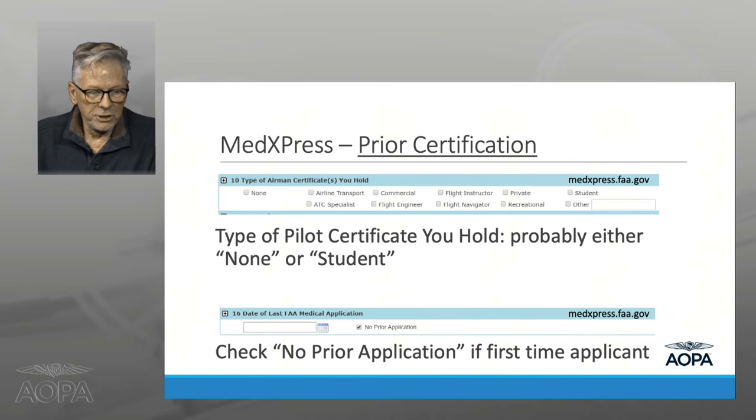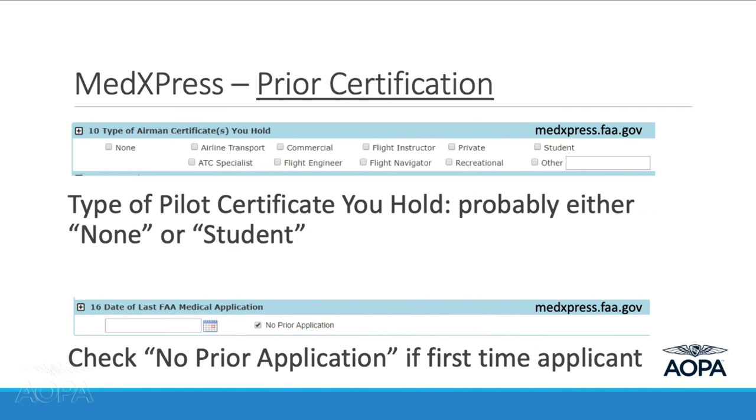Type of pilot certificate you hold: if you've been in the system before with at least a student pilot certificate, check student. If you've never applied for a medical and never held any airman's certificate, just check none. Also check 'no prior application' so the FAA isn't going to go to trouble trying to find you in the system.